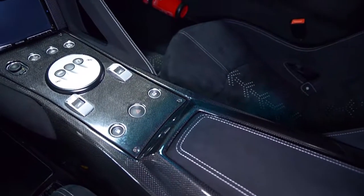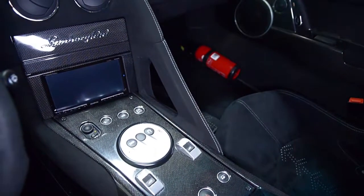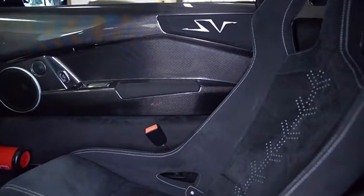This Murciélago SV is in immaculate condition and comes well appointed, including Kenwood Audio, Navigation, Air Conditioning, SV carbon interior package, carbon fiber seats, and carbon ceramic brakes with gray calipers.